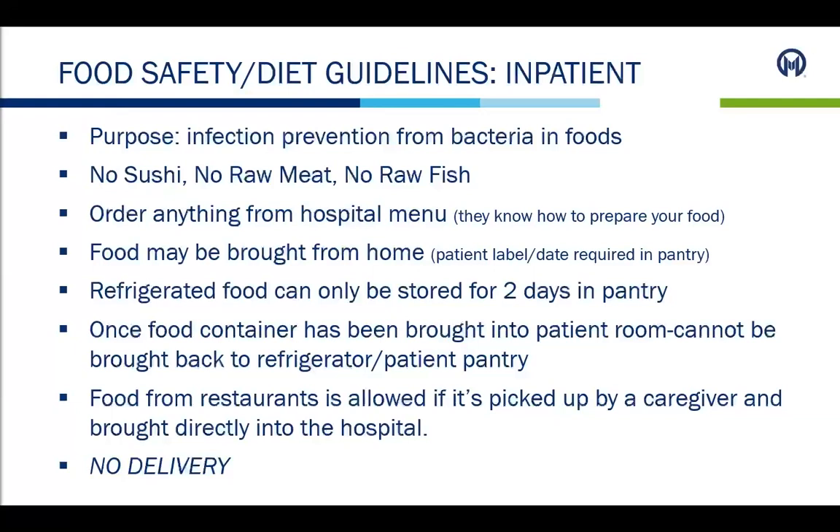During the inpatient stay and at discharge, it is important that patients practice food safety to decrease infection risk. Patients should not eat sushi, raw meat, or raw fish during this time. Patients can order anything from the hospital menu, as the hospital food service staff knows how to prepare their food safely. Food can also be brought in from home by family or caregivers; refrigerators are on each unit, but a patient label and date are required. Refrigerated food can only be stored for two days, and once brought into the patient room, it cannot be returned to the refrigerator. Food from restaurants is allowed if picked up by a family member or caregiver and brought directly to the hospital — no delivery is allowed.